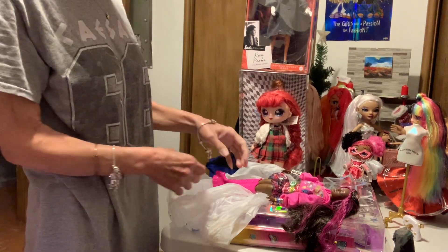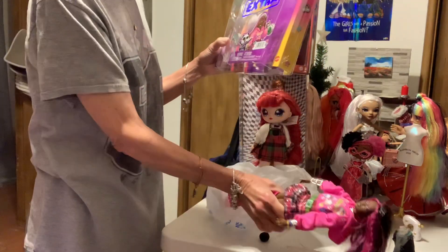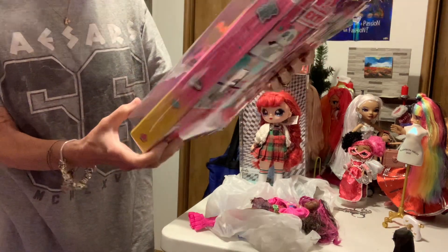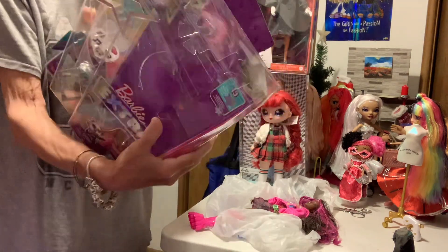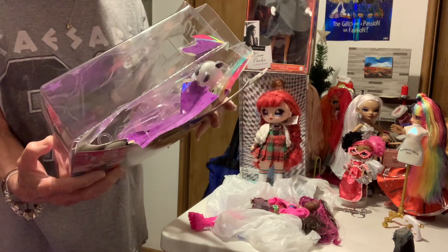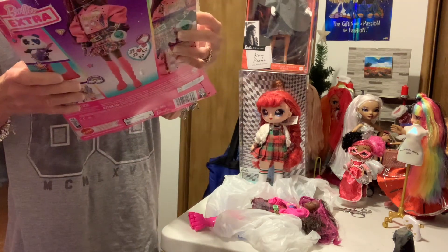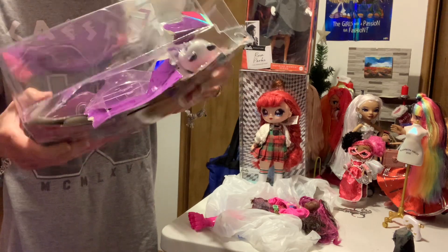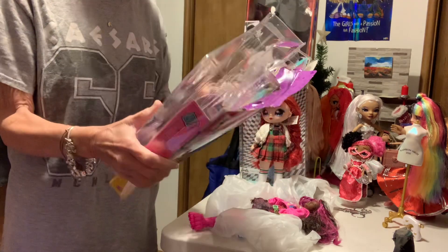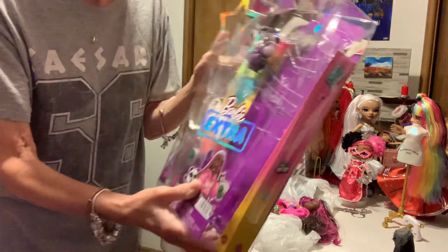Hello, welcome to my channel. I was at Walmart yesterday and they had a sale on the Barbie Extra. I can count number 19 — I think she's number 19 — and I got her on sale for $17.